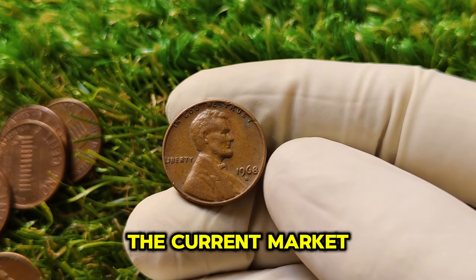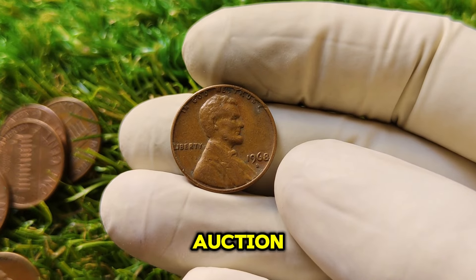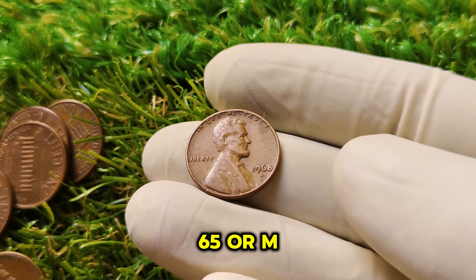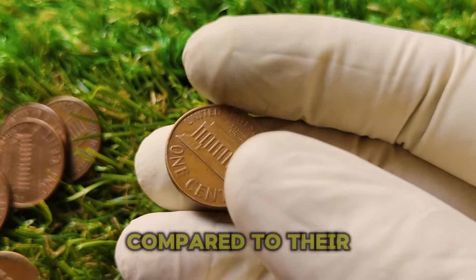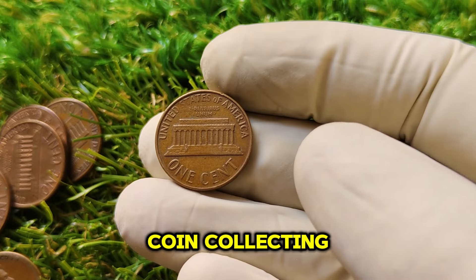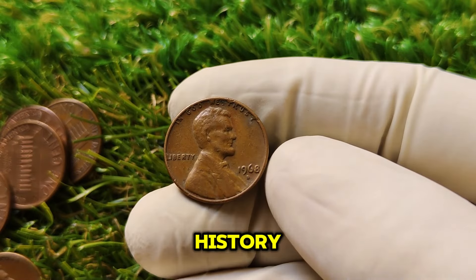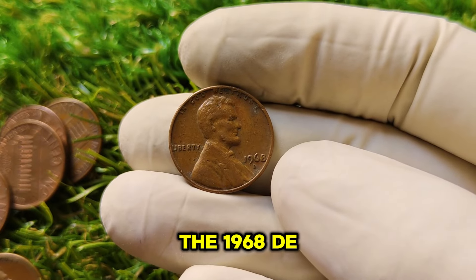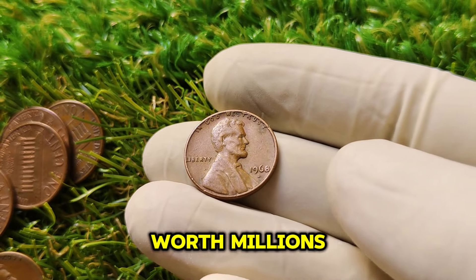The current market value of a top-condition 1968 D Lincoln penny can go for up to $1 million at auction. However, pennies in slightly lower grades — such as MS65 or MS66 — can still be worth thousands of dollars, making them incredibly valuable compared to their original one-cent face value. Coin collecting isn't just about finding rare coins; it's about preserving history, discovering treasures, and maybe making a profit. The 1968 D Lincoln penny is a perfect example of how an everyday object can transform into a valuable artifact worth millions.